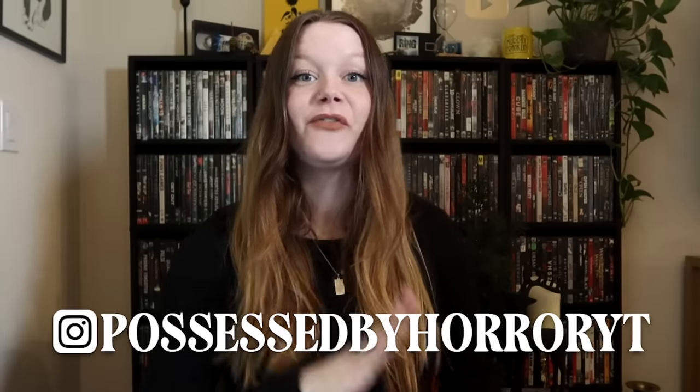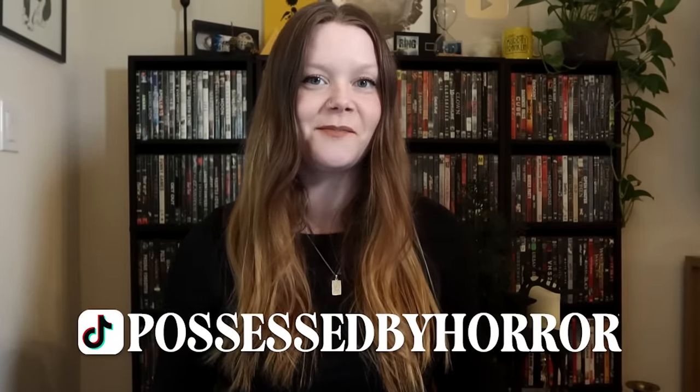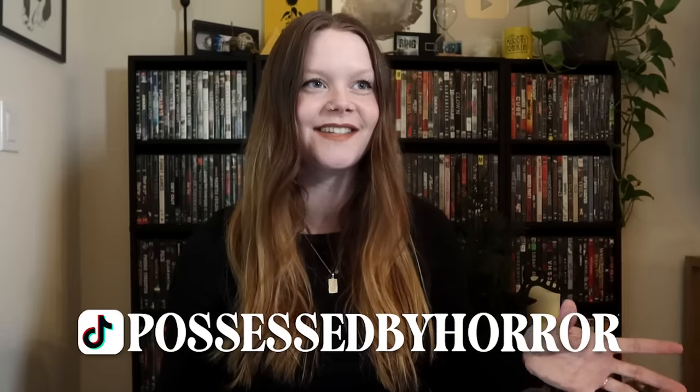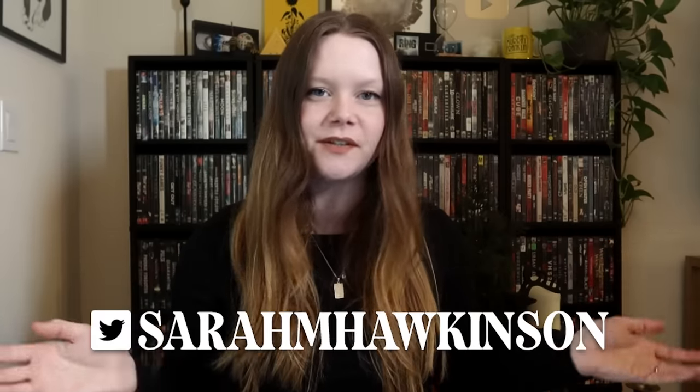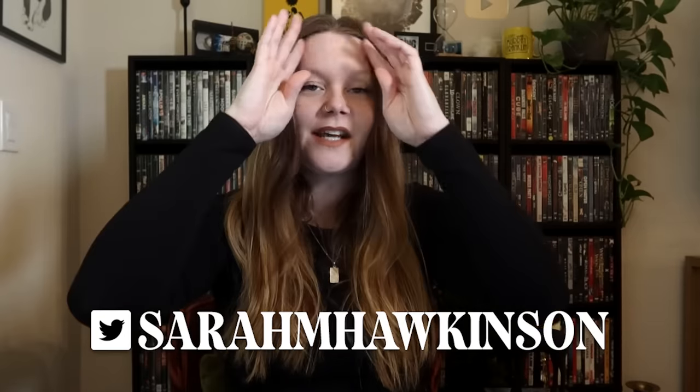Today we're going to be ranking found footage horror movies. I cannot believe I have not done this already. A lot of you suggested this over the many tier lists that I've done and I can't believe it's taken me this long, because anytime I get a chance to talk about found footage horror movies, I want to do it. Found footage horror happens to be my favorite style of horror movies. They never get old whether they're low budget, no budget, high budget — it really does not matter to me. If it's found footage, I am in.